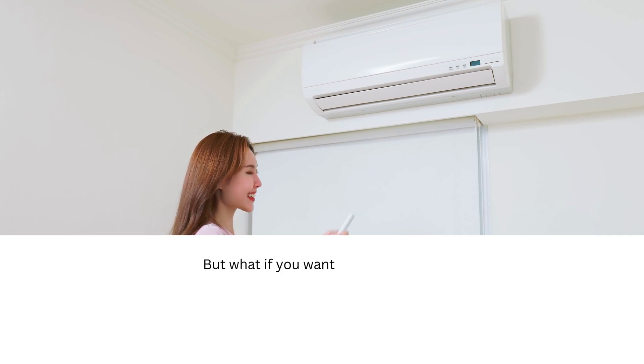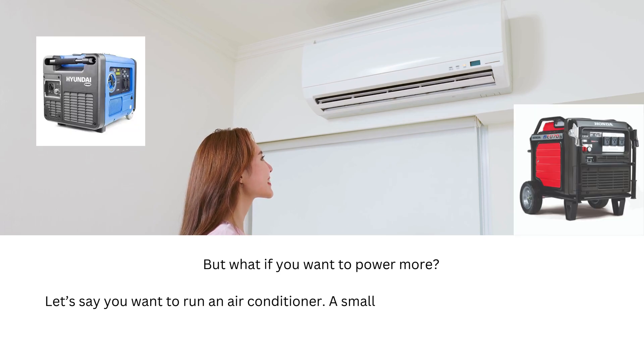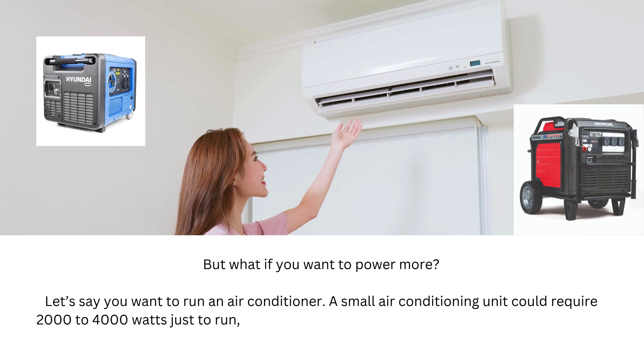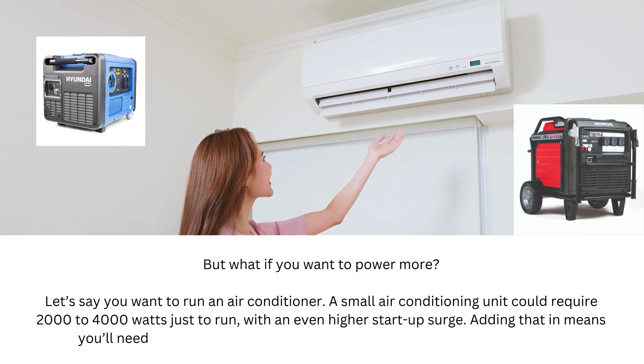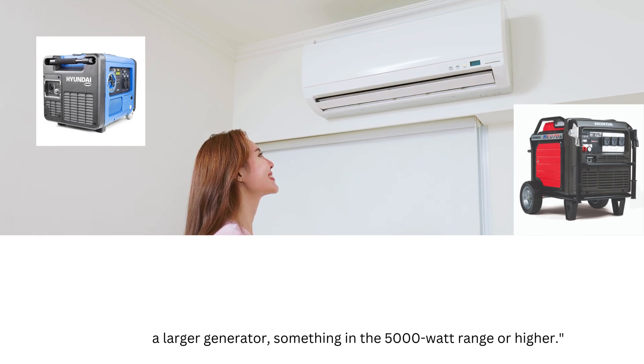But what if you want to power more? Let's say you want to run an air conditioner. A small air conditioning unit could require 2000 to 4000 watts just to run, with an even higher start-up surge. Adding that in means you'll need a larger generator — something in the 5000 watt range or higher.